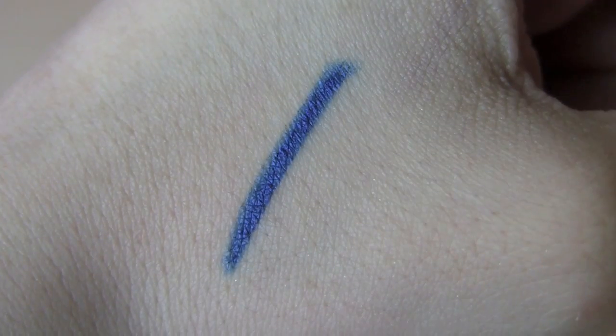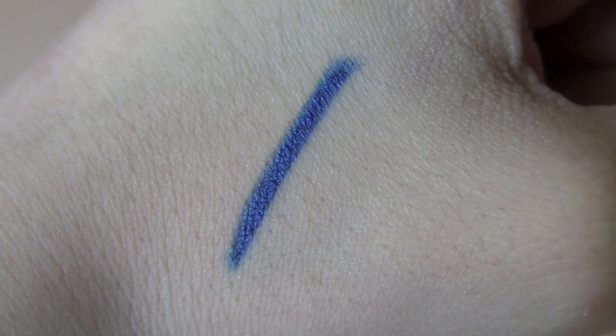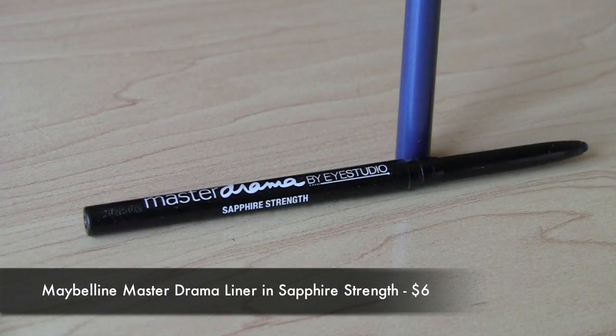One more thing — I just really want to give a shout out to one single eyeliner I rediscovered in my collection while looking for dupes. I couldn't find a high-end match for this exact one, but I think this blue is stunning. If you like something a little more bluish than navy, try the Maybelline Master Drama in Sapphire Strength. It is a knockout blue.